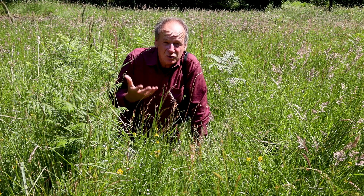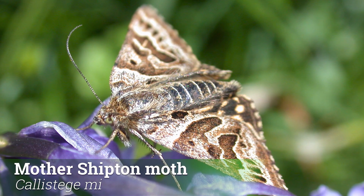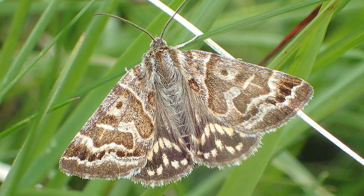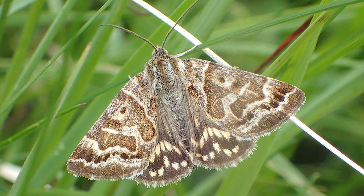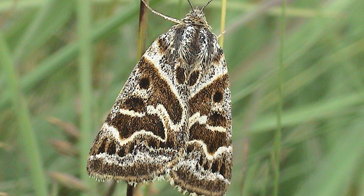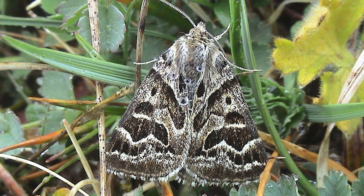There's another one you'll also see which feeds on birdsfoot trefoil, called the mother shipton, and this one is one of my favourite moths. If you look closely at the wings it looks like there are two witches with big hooked noses talking to each other across the wings of the moth. It's named after the prophetess Mother Shipton — I think she was from Yorkshire.